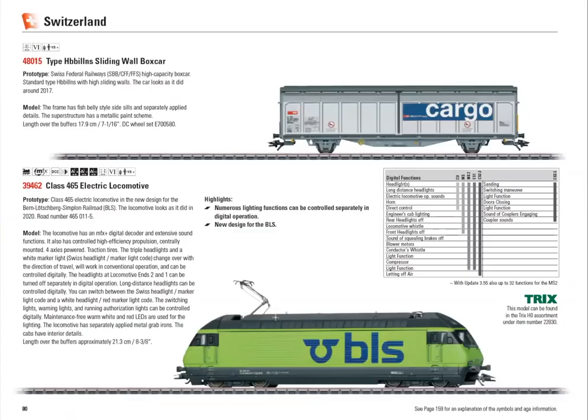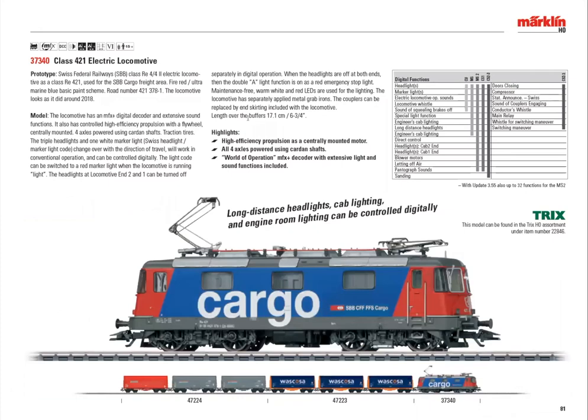There's a new BLS Boyd — class 465 for the BLS, often used in double-heading to haul freight over the Alps. This car has been produced many times before with a different road number. There's also the class 421 and the class 143 locomotive — which I didn't mention before — it has a new design with a centrally located motor so all four axles are driven. Same with this Swiss cargo locomotive: new design with a centrally mounted motor to give more traction and pulling power.